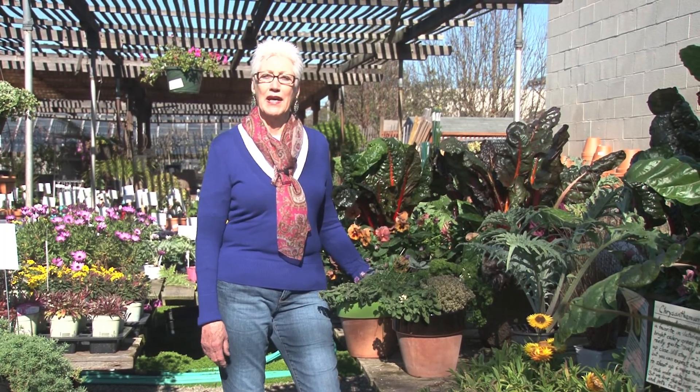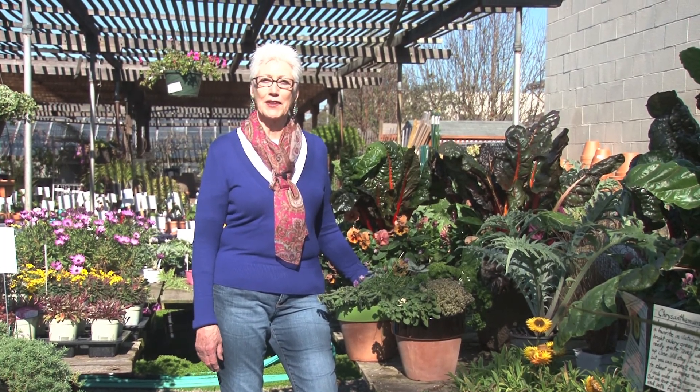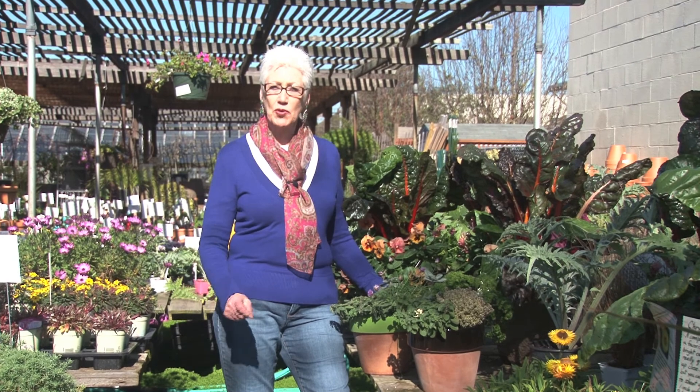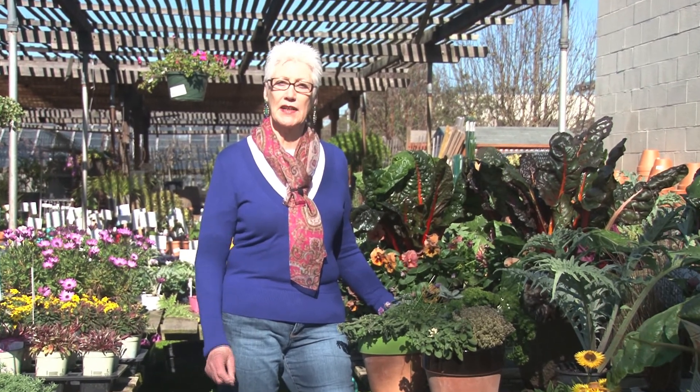Hi, I'm Iris Watson. I own Thompson's Garden Center in Alameda, and I wanted to share some gardening tips with you today, and specifically small-scale gardening, and even more specifically, small-scale edible gardens.